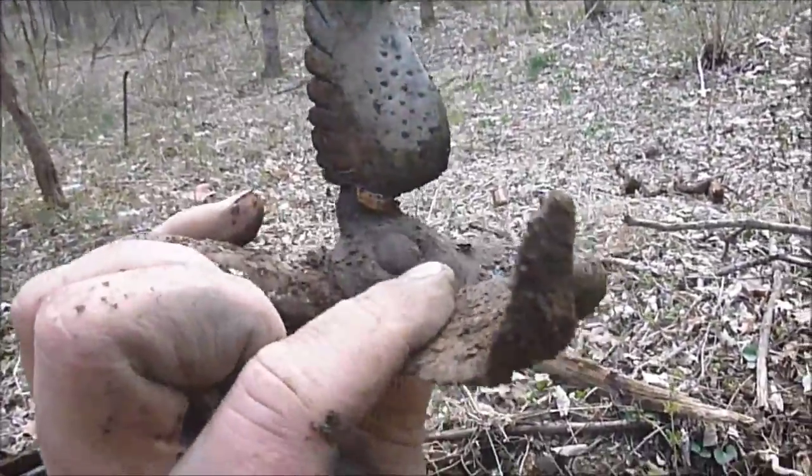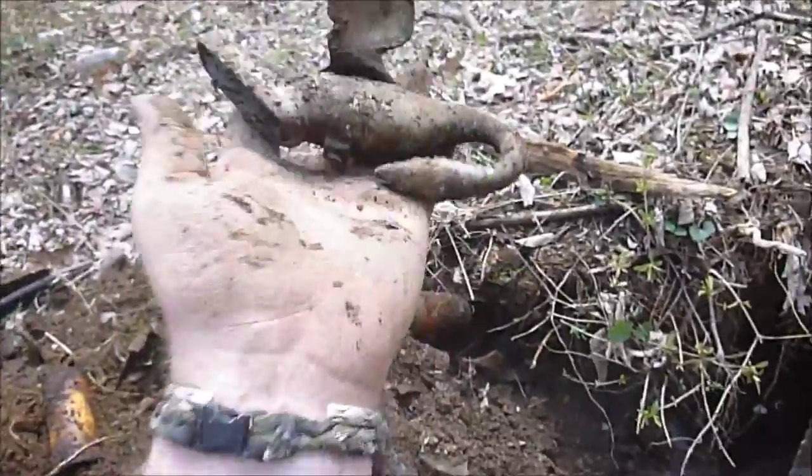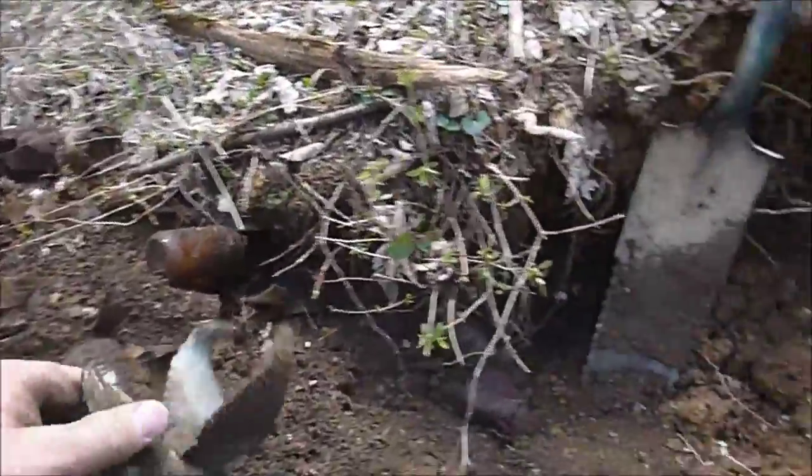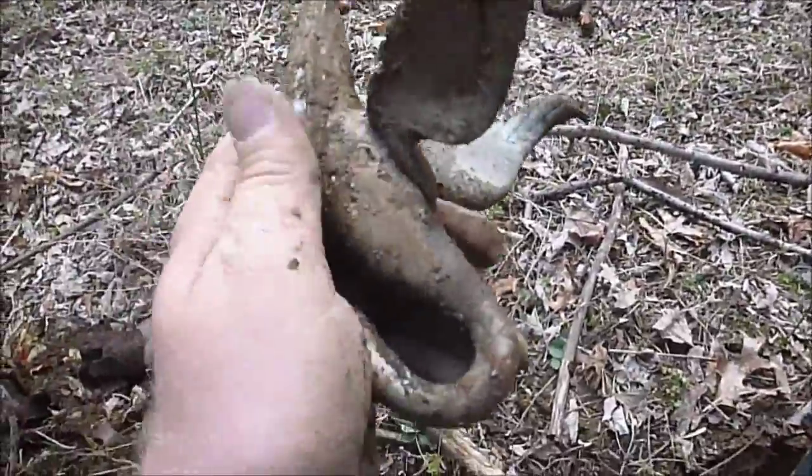Look at that thing. I think it's a swan or something. Looks like it may have gone on top of a car. I'm gonna put that on my truck, clean it up.